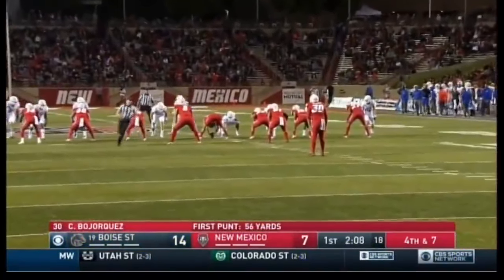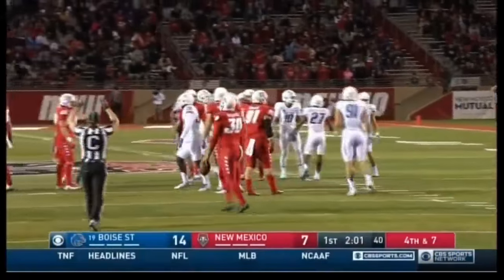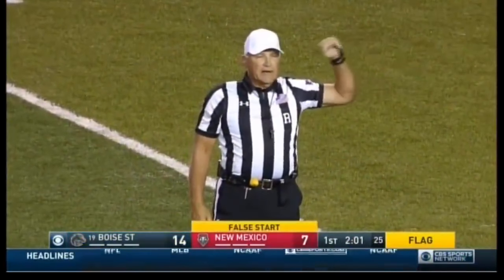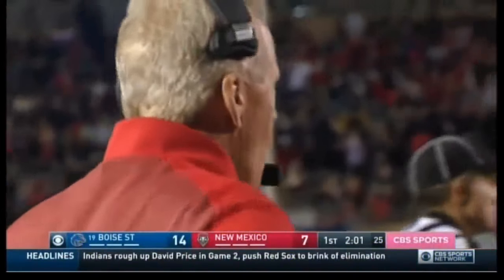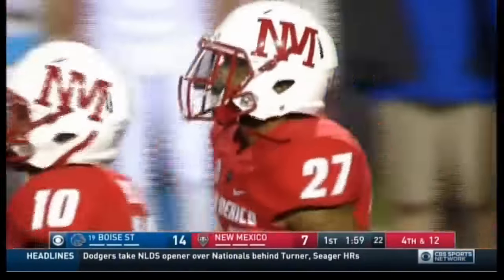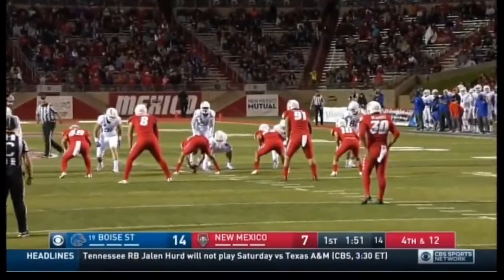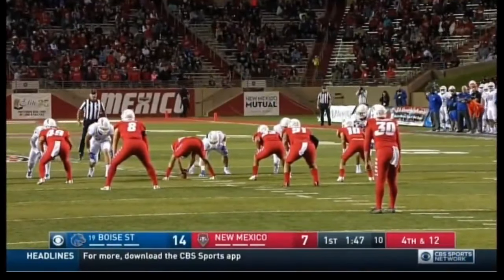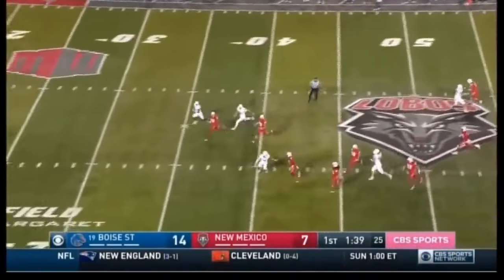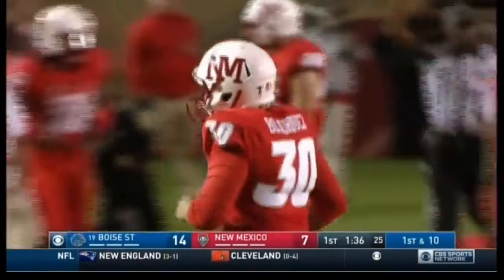Boise State gets the stop and Bojorquez will punt it away. There's a penalty flag — false start on New Mexico, their fifth. A false start by number 27 of the offense — a five-yard penalty, still fourth down. This isn't a very disciplined football team — they struggled with penalties a year ago in this game and they've struggled so far this year. They negated another drive, shooting themselves in the foot, and they just can't seem to get out of their own way. Boise State is too good a football team — Bojorquez punts it out of bounds near the 40-yard line.